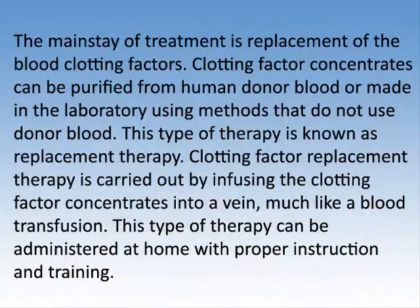The mainstay of treatment is replacement of the blood clotting factors. Clotting factor concentrates can be purified from human donor blood or made in the laboratory using methods that do not use donor blood. This type of therapy is known as replacement therapy. Clotting factor replacement therapy is carried out by infusing the clotting factor concentrates into a vein, much like a blood transfusion. This type of therapy can be administered at home with proper instruction and training.